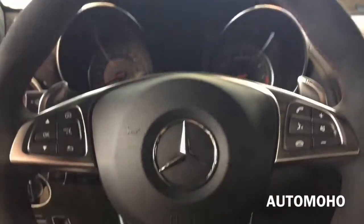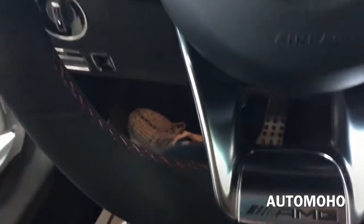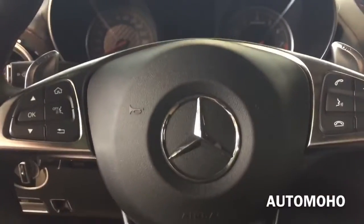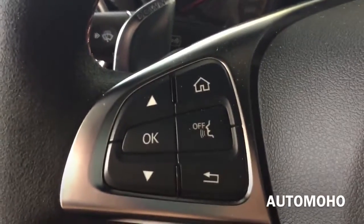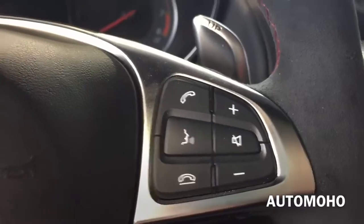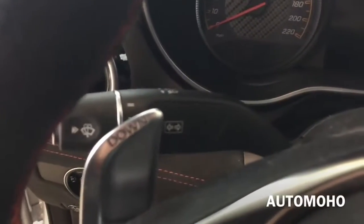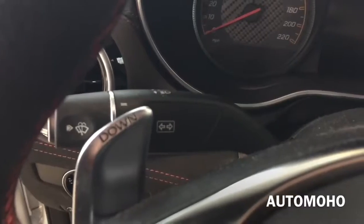The 3-spoke flat-bottom design steering wheel is fully wrapped in Alcantara with AMG lettering at the bottom, red contrast stitching, and silver aluminum trims — looks and feels very sporty. It also features multi-function controls on both sides for audio and voice commands. Behind the steering wheel are up and down paddle shifters so you can put it in manual mode for a more aggressive ride.